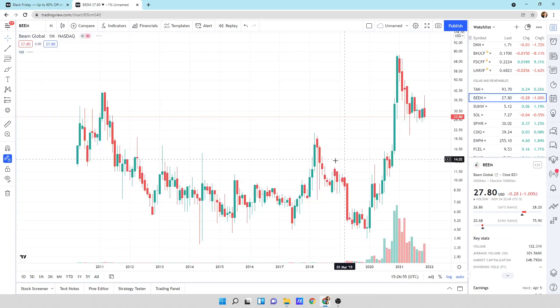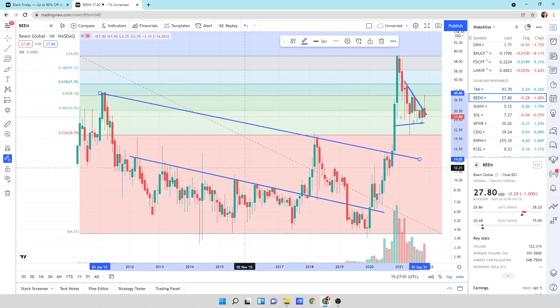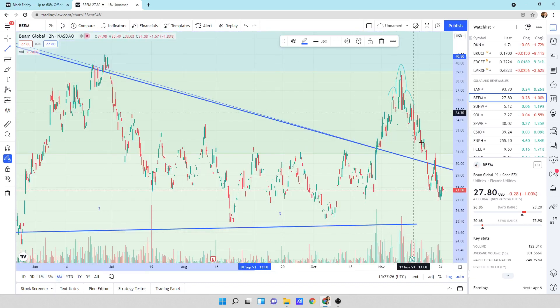Here's BEM, which is in TAN. We are in this pattern down here — broke out, came back, and then broke out big. This is the first wave coming up. Zooming in on the right-hand side, another one, two, three pattern — we broke to the upside, came back in the pattern, and I think eventually this is going to resolve itself upward. On the six-month view, we're probably consolidating here for a little bit, maybe some sideways movement, and then a big move higher. I do own some stock in BEM.